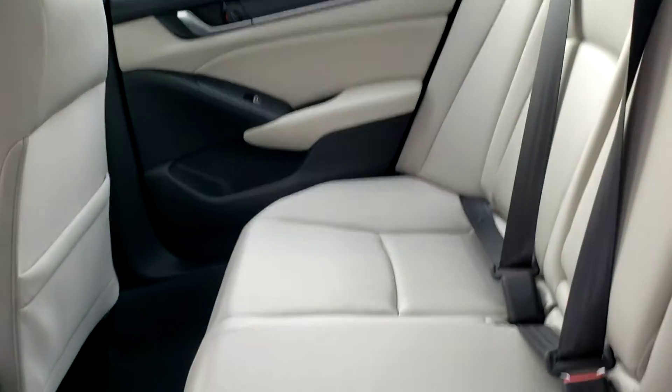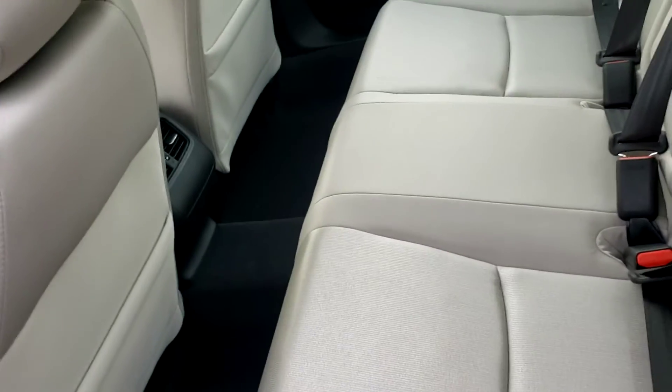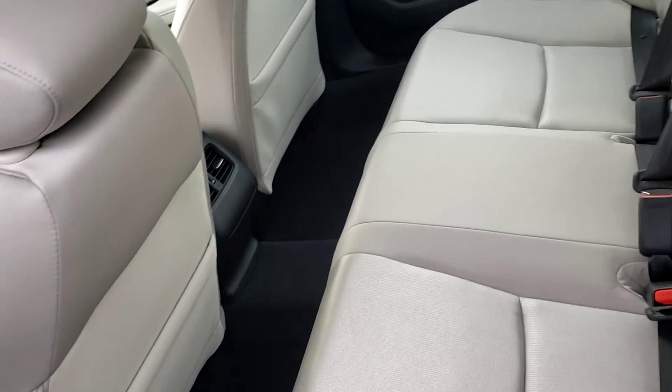Moving to the rear of the vehicle, this is a 60-40 split rear bench seat. There's plenty of room in the back for any passengers — a ton of legroom as well as shoulder and hip room, so people in the back won't feel jammed in.